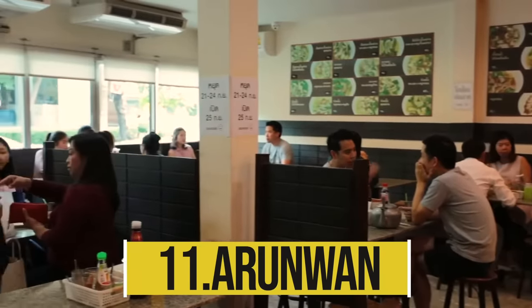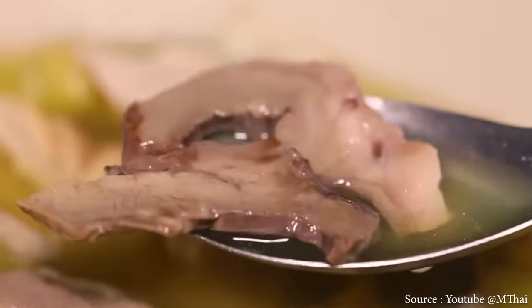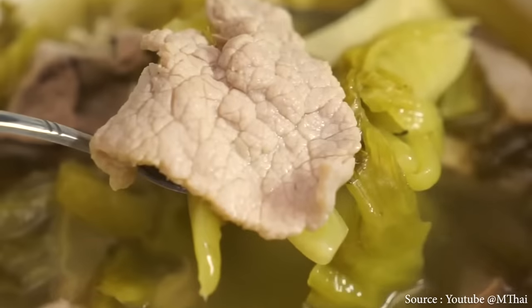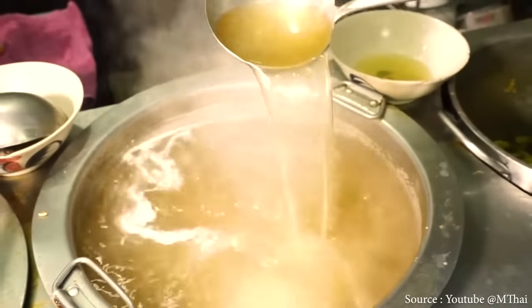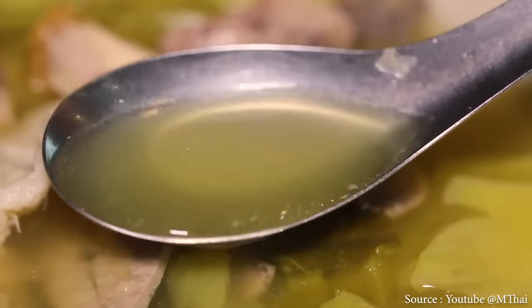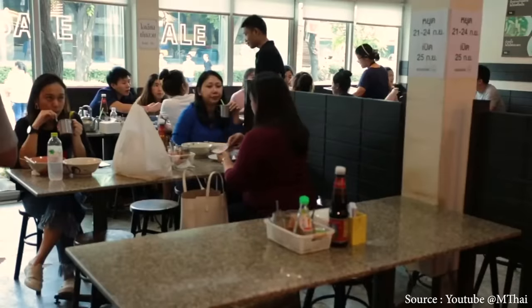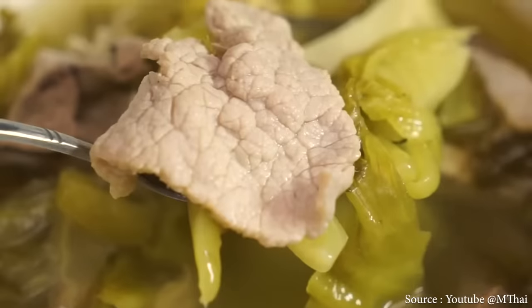Oranwan, also called Arunwan, is known for its pig intestine soup and crispy pork noodles in Ekkamai. The must-order dish is pickled cabbage soup with everything — crispy pig stomach, intestines, and minced pork — at 70 baht. There is only one soup base, but numerous additions including blood cubes, liver, stomach, intestine, and kidney. Swine offal is provided in a variety of preparations for those who enjoy this style of dish.